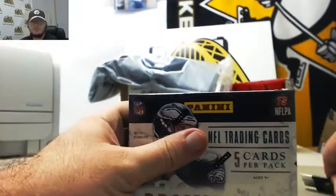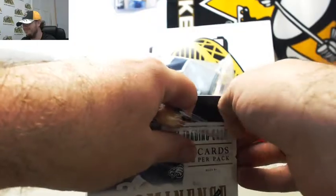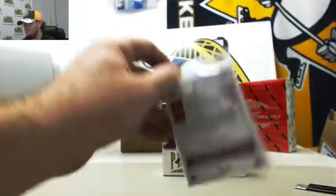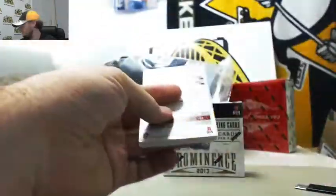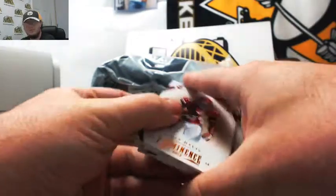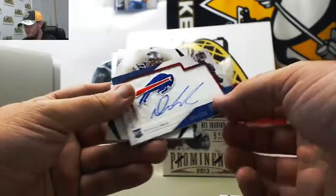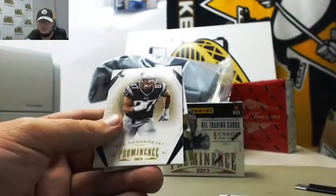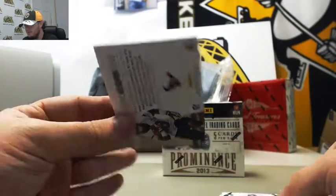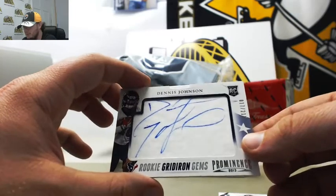Love that logo. Nile Davis, Chris Johnson — nice card there. The Buffalo Bills, Dereep Rogers, number 102. Nice logo again. Eric Gronkowski at $1.99. We're going to end up getting two autographs in this one. Dennis Johnson, 17 of 210, rookie gridiron gems.